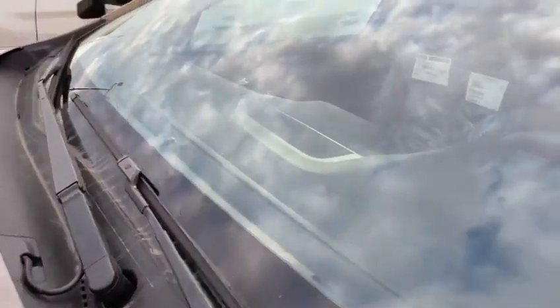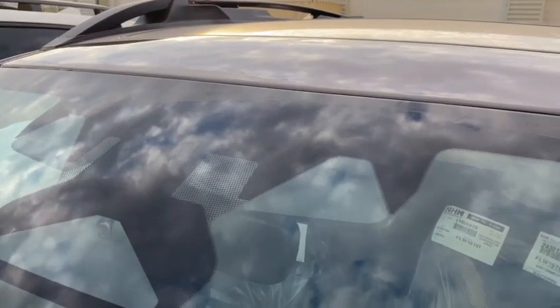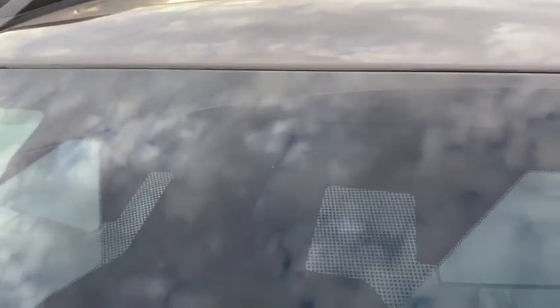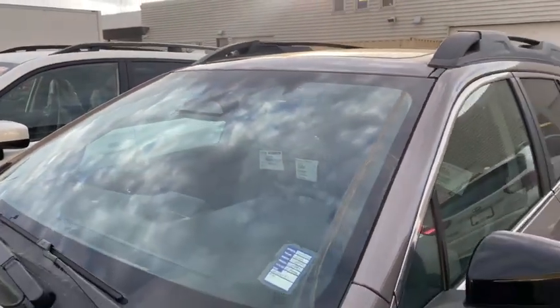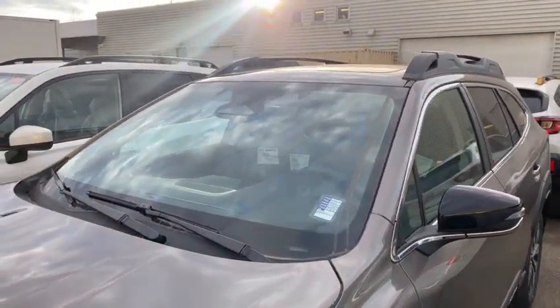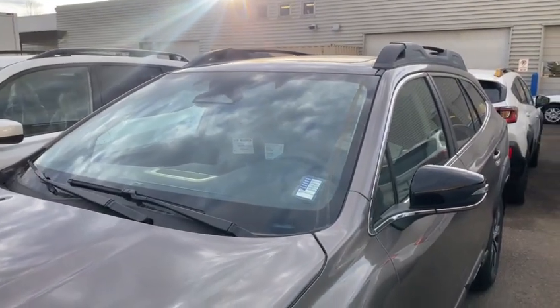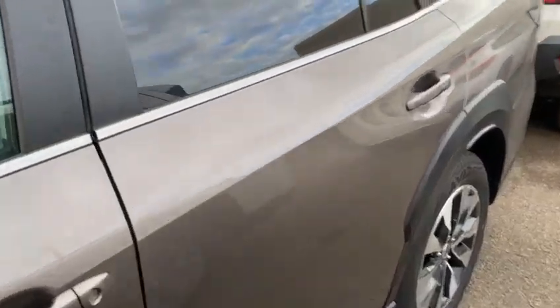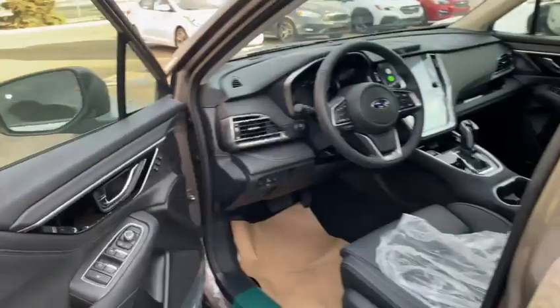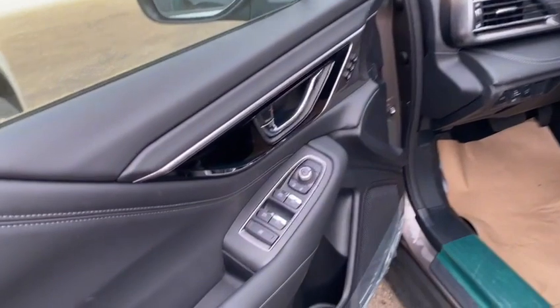We now have our fourth generation of EyeSight. EyeSight uses stereo cameras, and now with the addition of a wide-angle mono camera, this is what gives you adaptive cruise control, forward collision mitigation, and lane centering assist. That new wide-angle camera, part of our fourth-generation EyeSight, is better able to pick up things like pedestrians and forward cross-traffic that may cross our path in front of us.